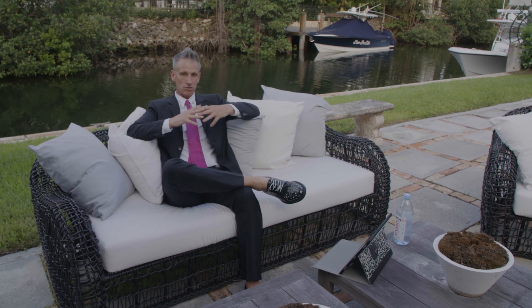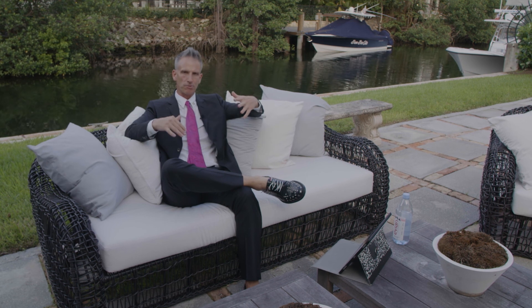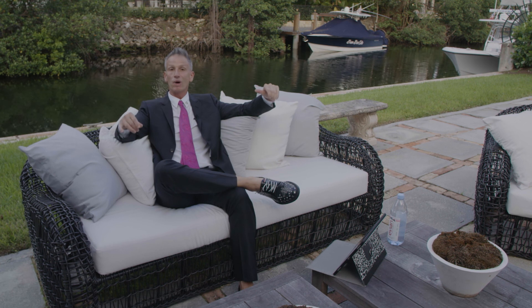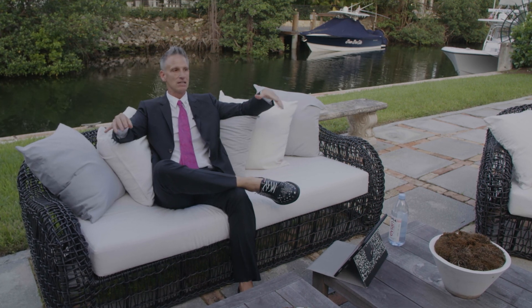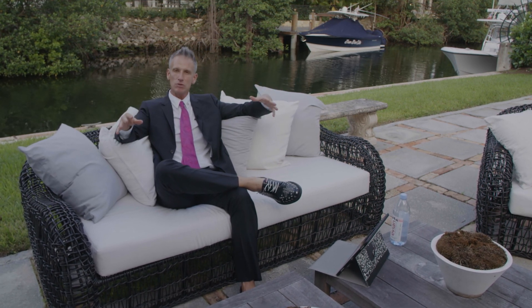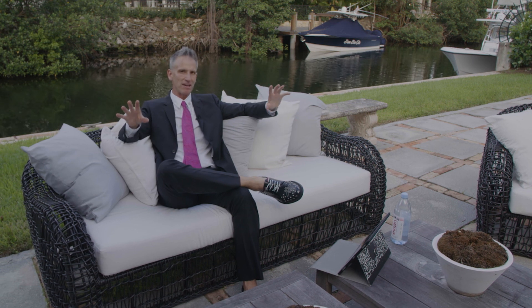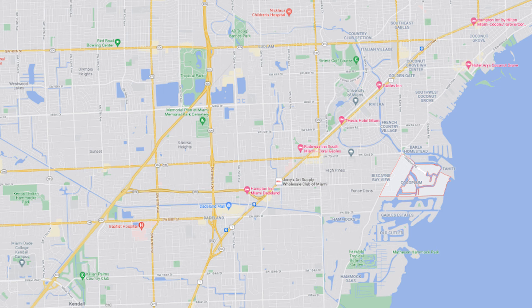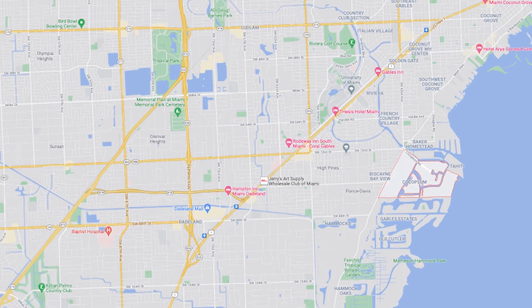There have been doctors, lawyers, entrepreneurs, and philanthropists that have lived in the Cocoa Plum community for 20, 30 years. It has started re-gentrifying — we're seeing some of those people move out and some younger families moving in. What's important to younger families? Private schools. So location, location, location.